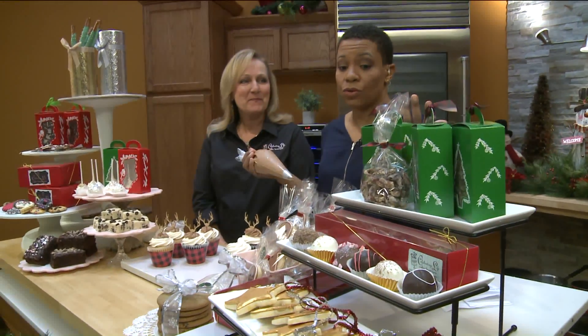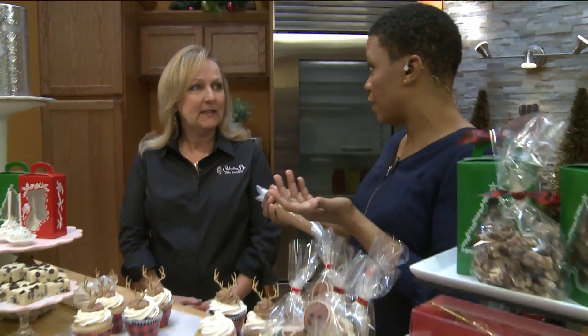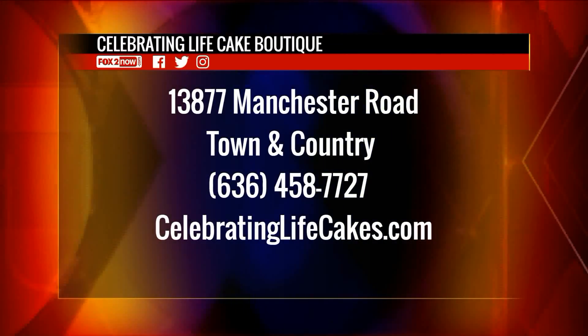If you want someone to make a whole lot of these, how much time should they give you? We prefer a week's notice for all custom orders. We have plenty of gift boxes ready to pick up in the store all the way up till Christmas Eve.